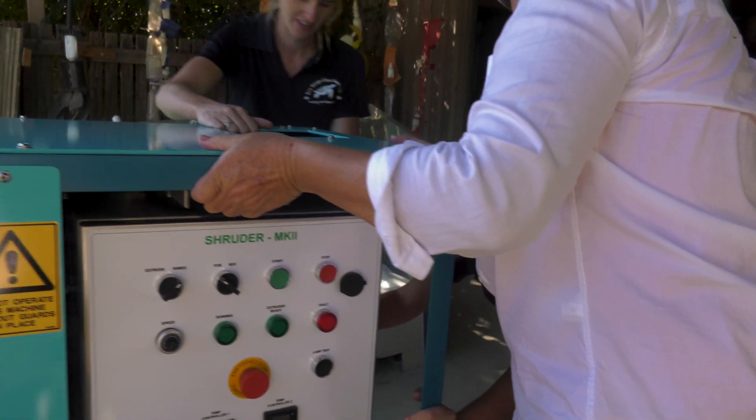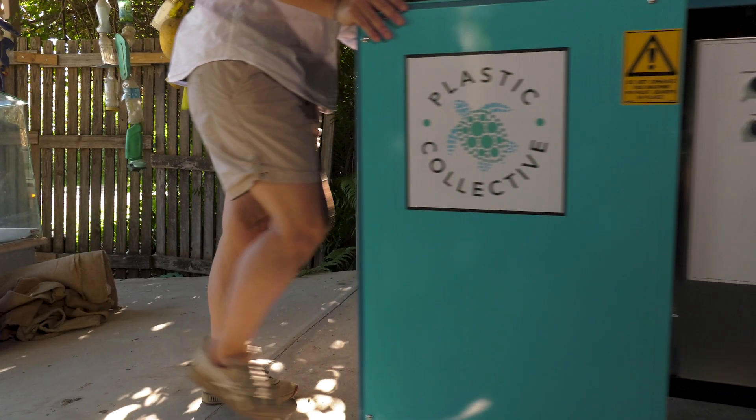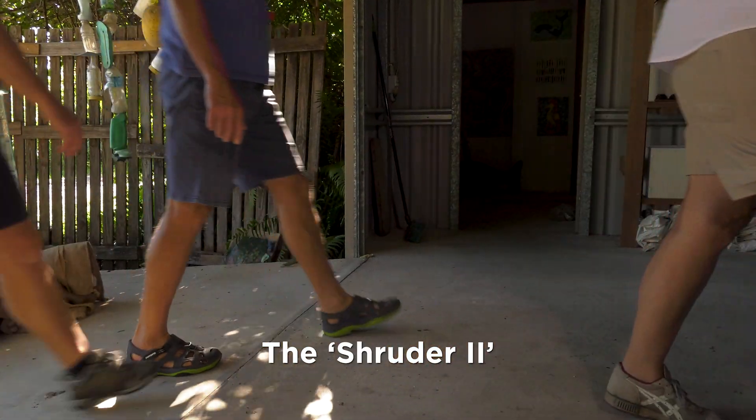However, we've got this amazing new project starting thanks to Coca-Cola and the Plastic Collective. I'm going to present you with the Schroeder II, sponsored by Coca-Cola South Pacific, and this is our handover to you.